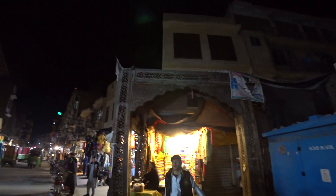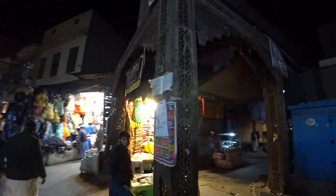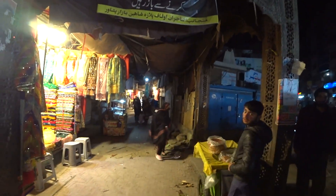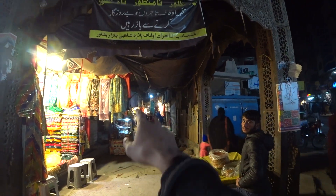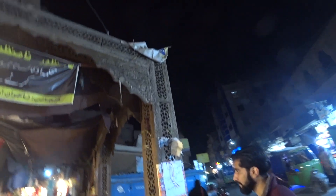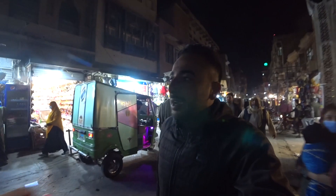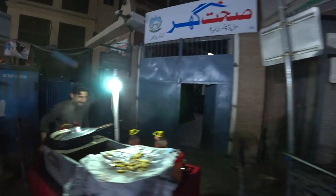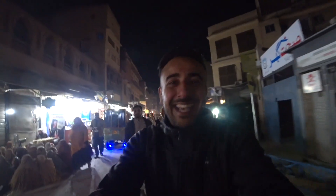This is another gateway to another section of the bazaar. You can see from here there are a lot of baby and women's clothing stalls, but look how old this structure is — it's made of wood, very nice. Assalamu alaikum! The smiles say it all — the Pakistanis are incredible, amazing people.